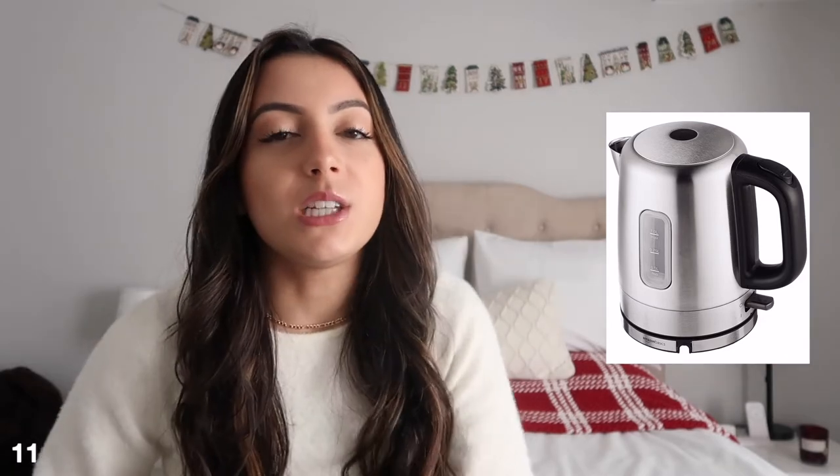The next thing on my list is an electric tea kettle. I'm someone who loves to drink tea almost every day, so having an electric tea kettle would be super nice. I have one that goes on the stove and I love it, but if someone didn't want a stove-top tea kettle, the electric version is also a great option. They heat up super fast, so if you know someone who loves tea, this would be great.